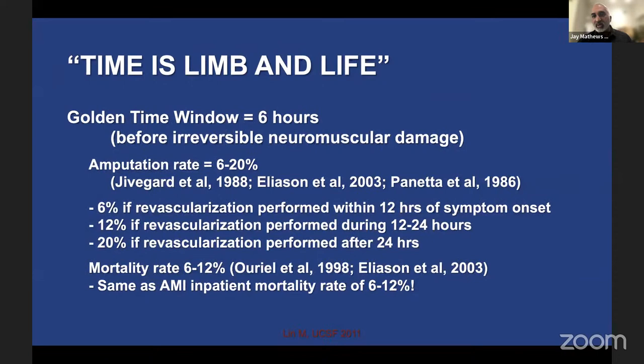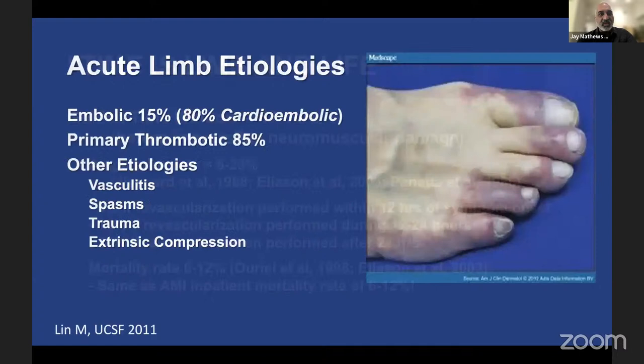When you get called with a patient who has a cold limb, treat it like a STEMI in many ways, because there's a golden time window of six hours — longer than you'd allow a STEMI to go — before irreversible neuromuscular damage occurs. Amputation rates range from six to twenty percent: six percent for revascularizations within 12 hours, up to 12 percent within 12-24 hours, and over twenty percent after a day. Mortality is six to twelve percent, just like AMI.